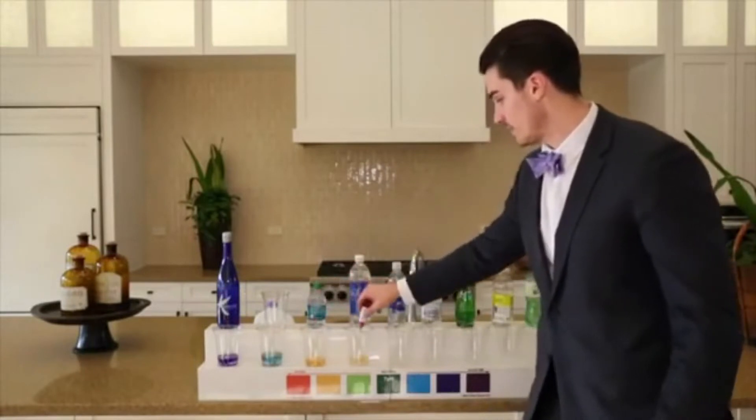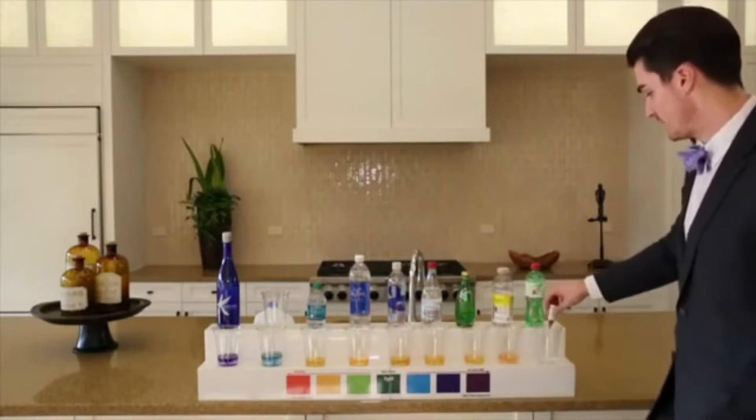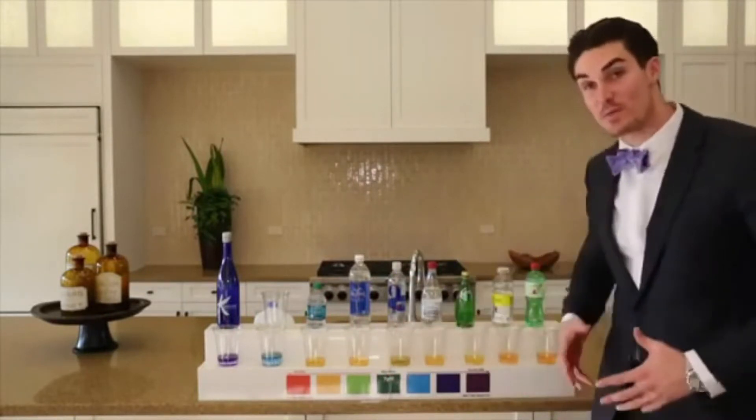I'll test tap water, Dasani, Smart Water, Arrowhead, Perrier, Vitamin Water, and soda. As you can see, all these liquids are making you acidic.